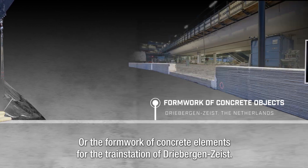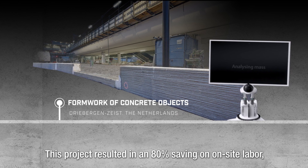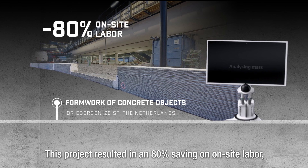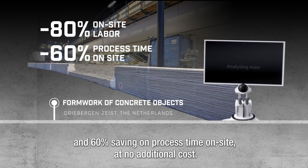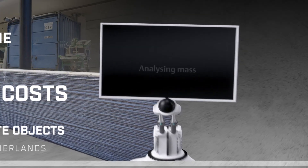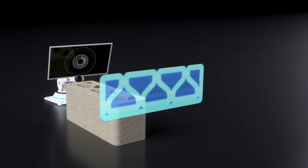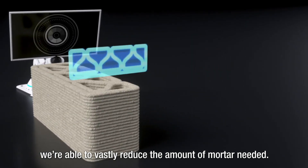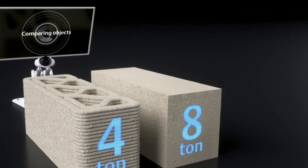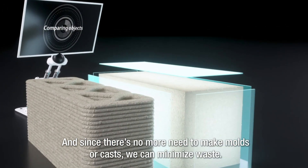The formwork of concrete elements for the train station of Driebergen Zeist resulted in an 80% saving on on-site labor and a 60% saving on process time on-site at no additional cost. Because concrete is only printed where it's needed for the construction, we're able to vastly reduce the amount of mortar needed, and since there's no more need to make molds or casts, we can minimize waste.